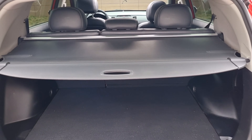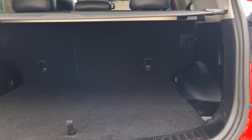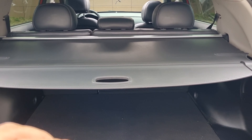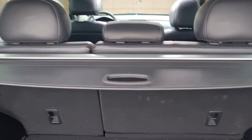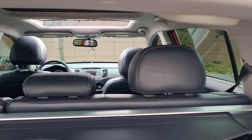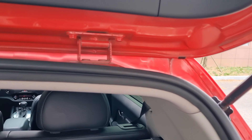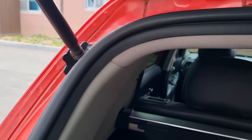We have a luggage shade here, and you can separate your luggage with this. This is an accident-free car — no damage on the chassis. All the original paint, super clean.